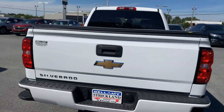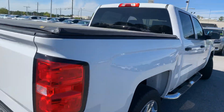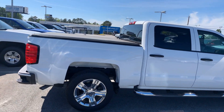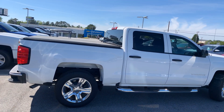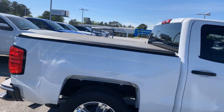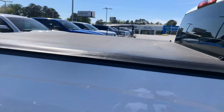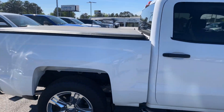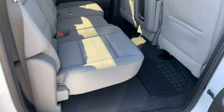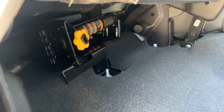It has the tow package, so if you need to pull anything with this two-wheel drive Silverado, you can tow about 9,500 to 10,000 pounds. Payload capacity is roughly 1,700 to 2,000 pounds in the bed. Let's take a look from the passenger side — and there's our jack.